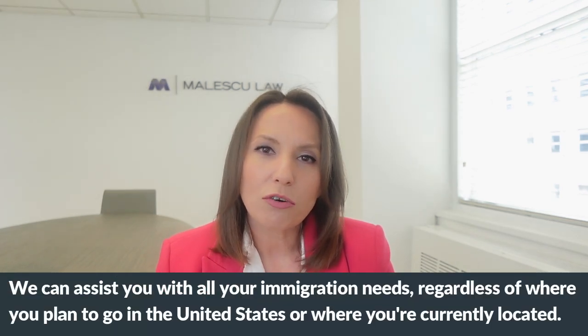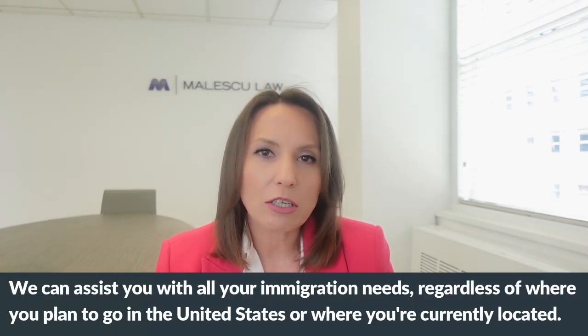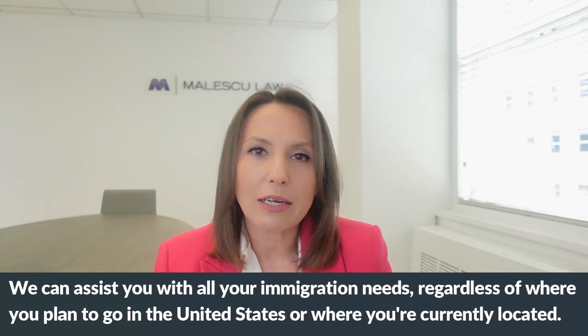Hello everyone and welcome back to our channel. My name is Anda Malescu and I'm a Florida Bar board certified attorney and owner of Malescu Law, a law firm based in Miami, Florida, specializing in business, corporate, and U.S. immigration. We can assist you with all your immigration needs regardless of where you plan to go in the United States or where you are currently located.